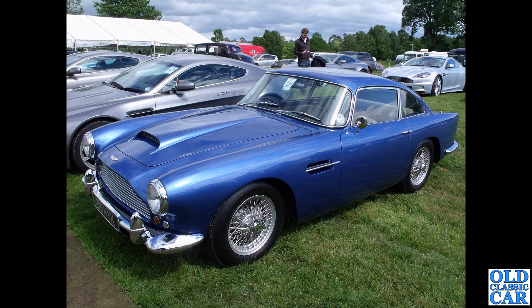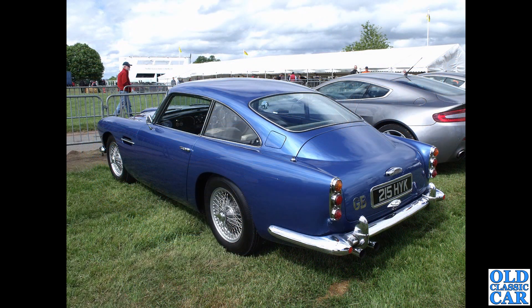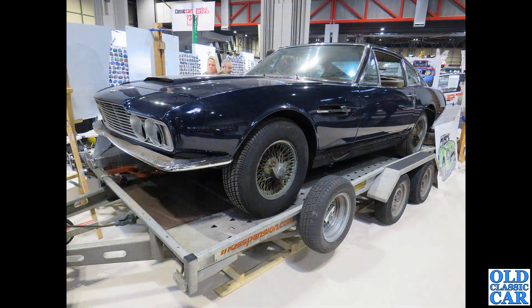Back to road cars: HYK 215 is a lovely DB4 - the DB4 GT of course had the enclosed sloping covers over the headlights as on the DB5, but this is a standard DB4. There's a rear three-quarter view of the same car; 215 HYK is the registration if you want to look up more information.